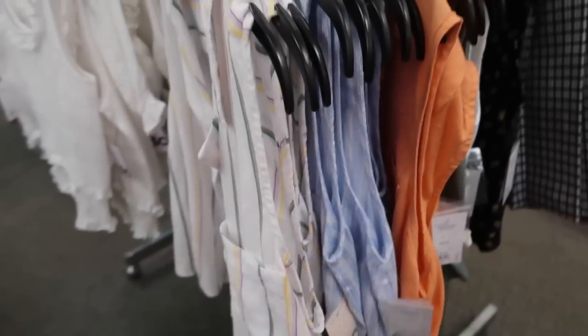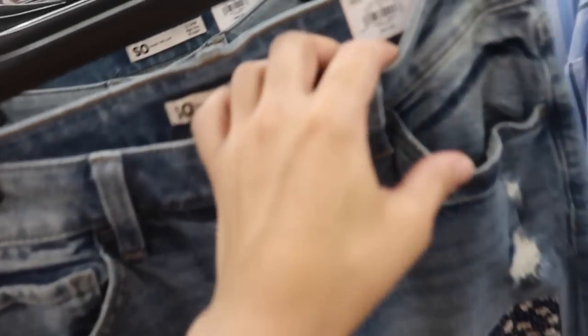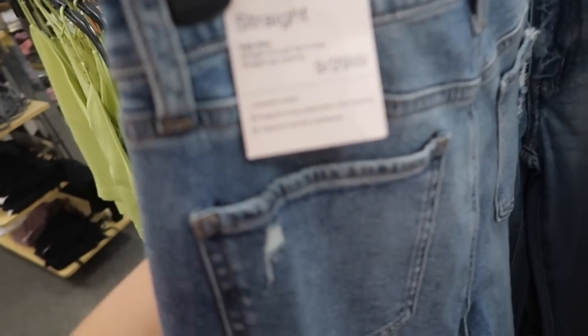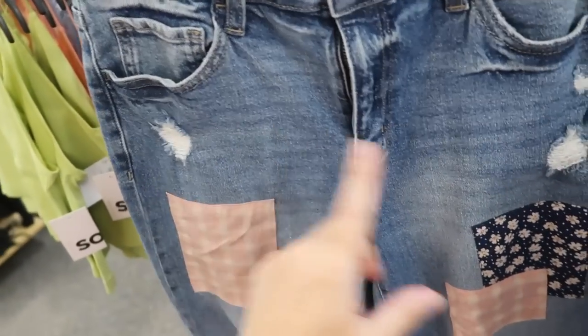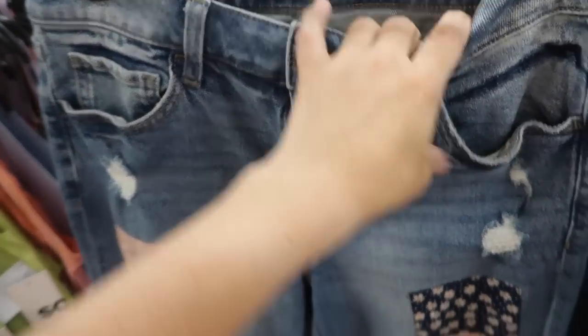These jeans from Sew are pretty unique. They're a straight high rise with really nice stretch, some light whiskering with rips, little patches with rips in the knees and a raw hem. These are regularly $44.